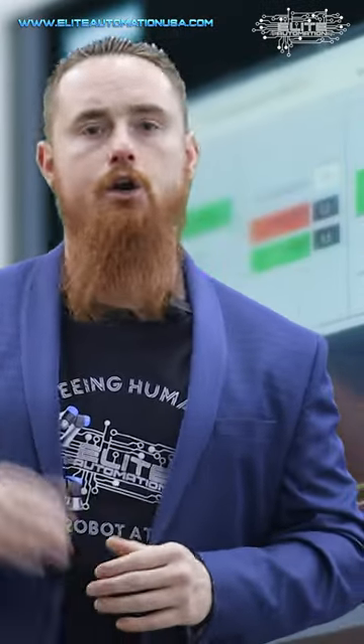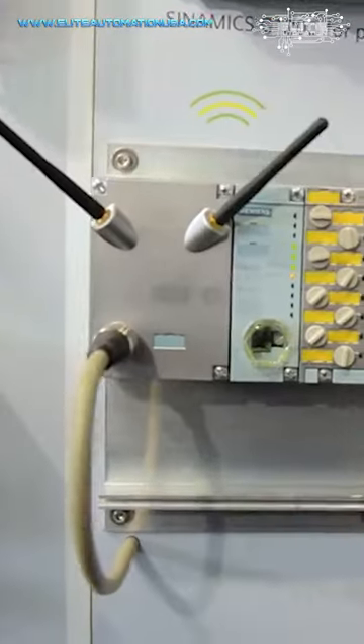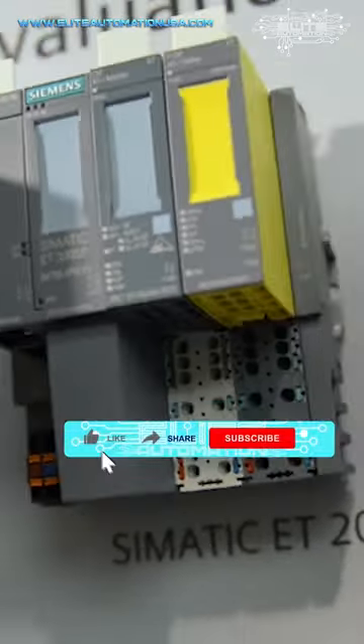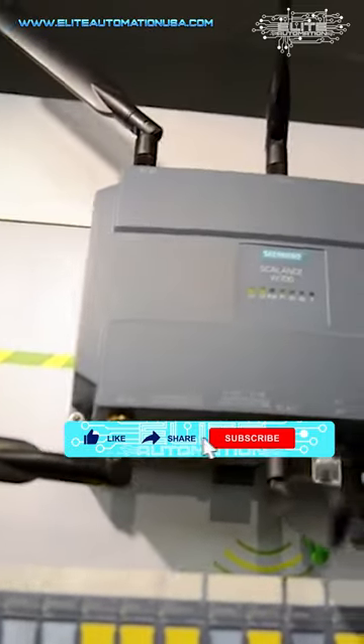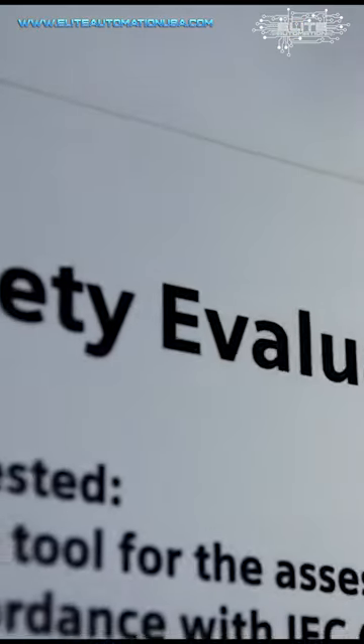There's a separate area where you program your safety functions versus your standard logic. And if you don't do that, then technically you're breaking the law — you're not abiding by the code for safety standards.